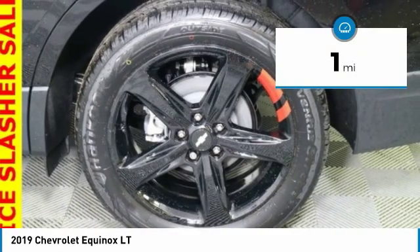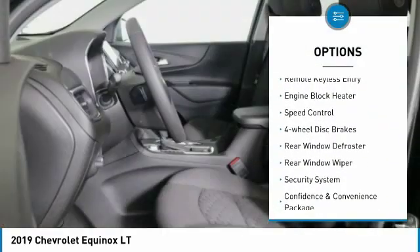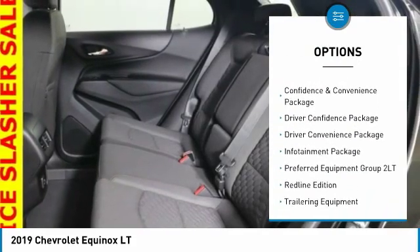Here are some of this vehicle's great options: electronic stability control, brake assist, traction control, remote keyless entry, engine block heater, speed control.